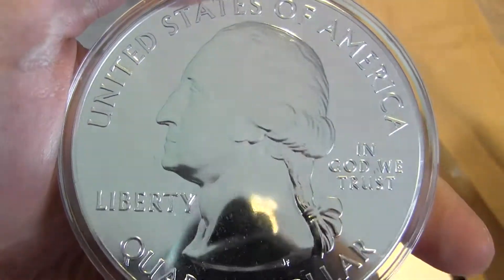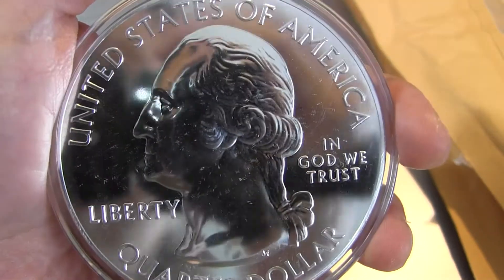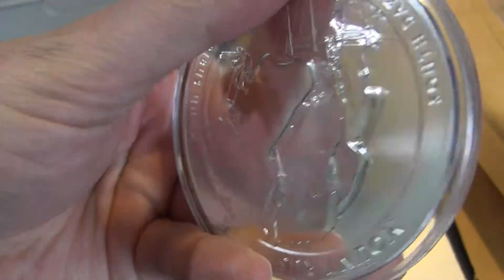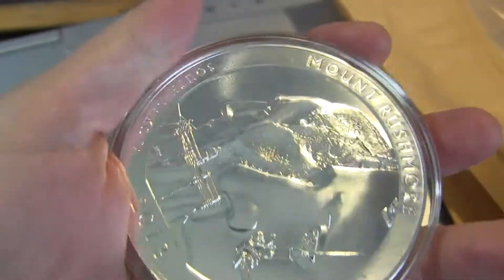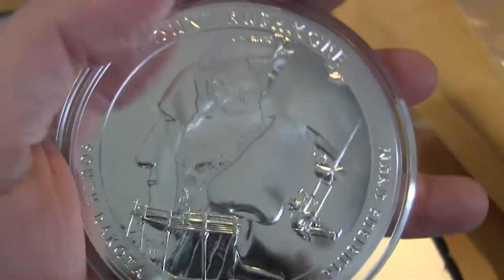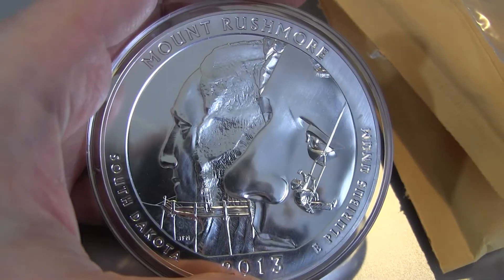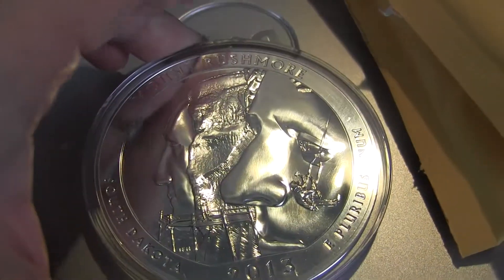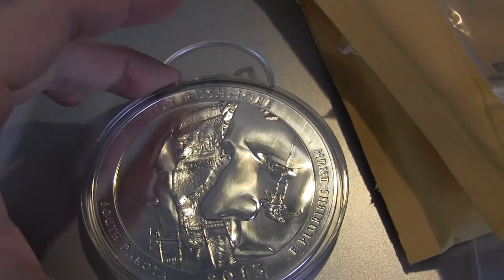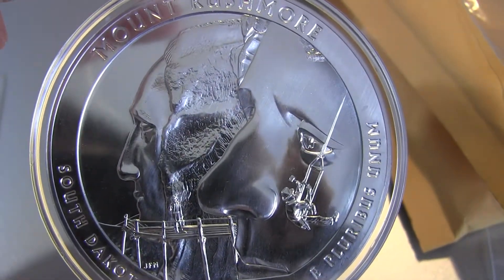Here is the back - flip it over - very shiny. I thought these would be a little bigger but still big enough. Really cool. The other bullion coin from the ATB series that I like from 2011 is the Olympic with the deer on it. I also like the Denali, but the Denali fetches too much of a premium, so I'm probably going to pass on those. I might get the mint version of this coin though - this is really nice.